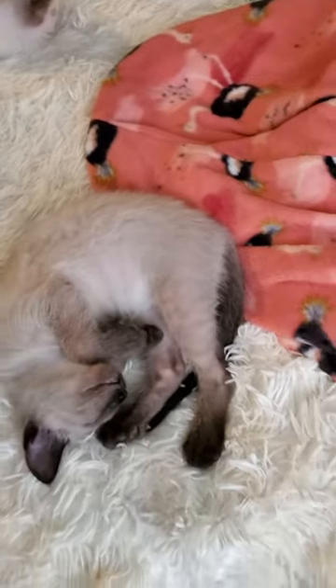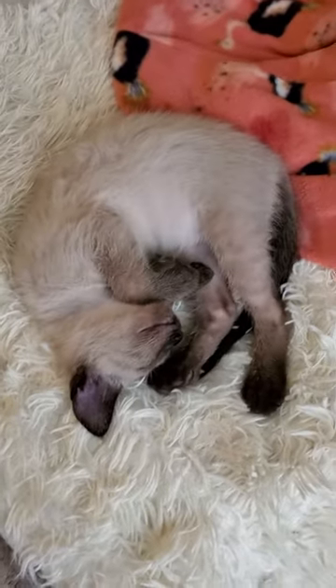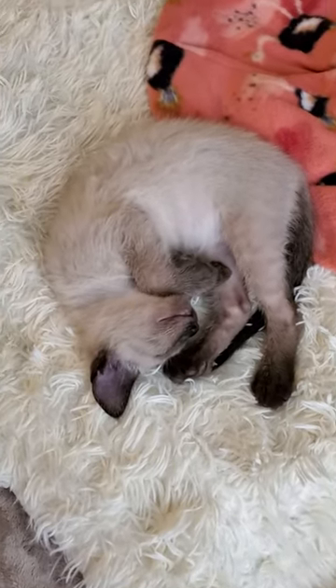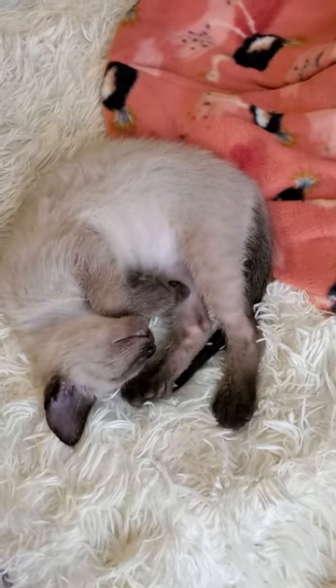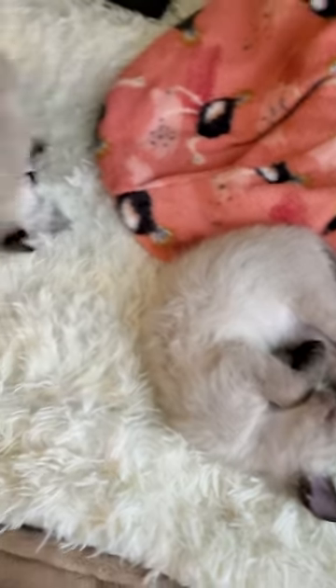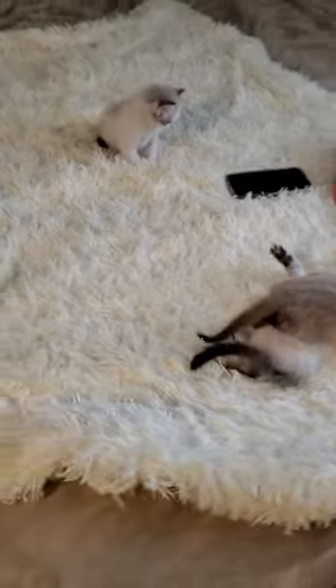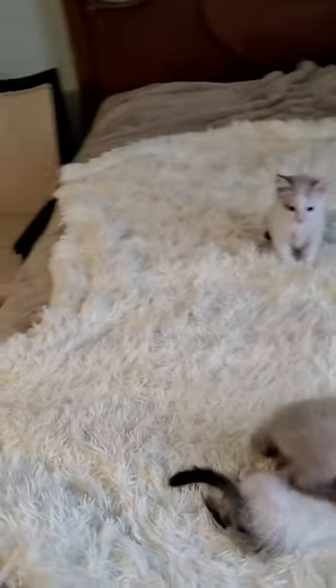One of the biggest things we hear all the time is how big our kittens look in their photos, and then they meet them in person and find out how tiny they are. This kitten is not ready to go home just yet — she's not even two pounds yet. She looks massive here, but if we back up a little bit, you can see how tiny they are.